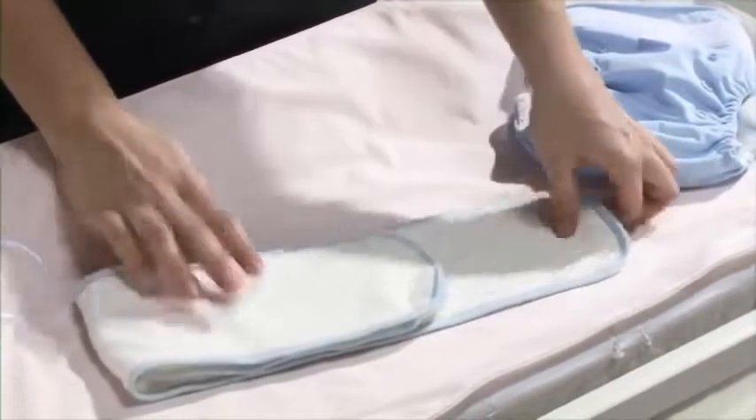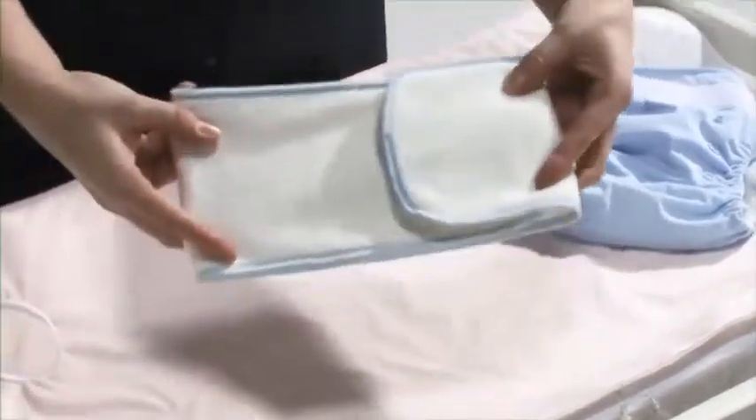Heavy Wetter Fold: combine the two parts of the insert and fold them in three before placing them into the pocket.